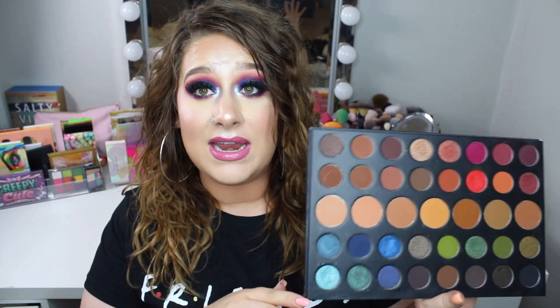I do like the shimmers — you just have to figure out how to use them. This palette is ginormous, so keep that in mind, but I like it and I'm really happy I bought it.